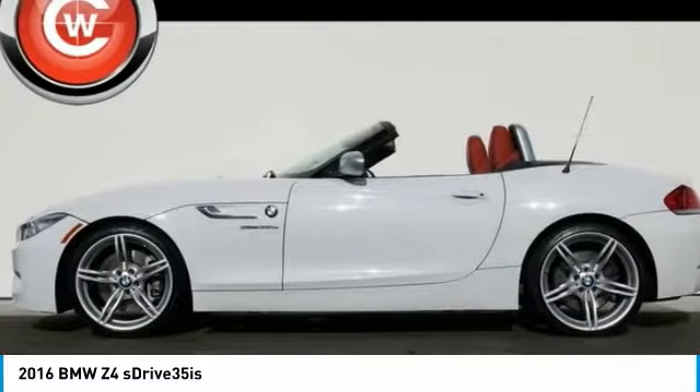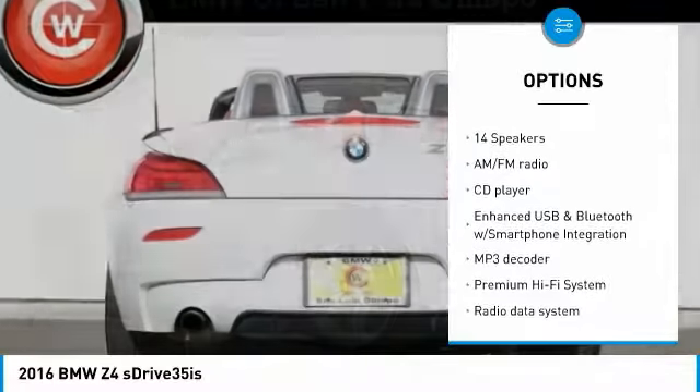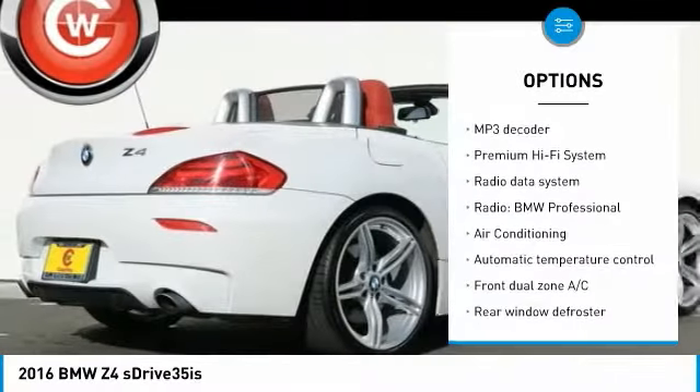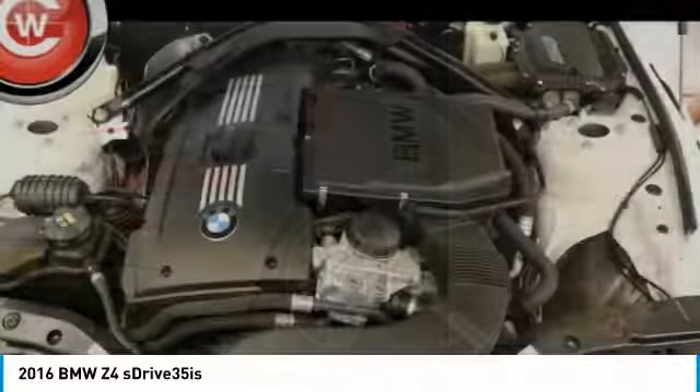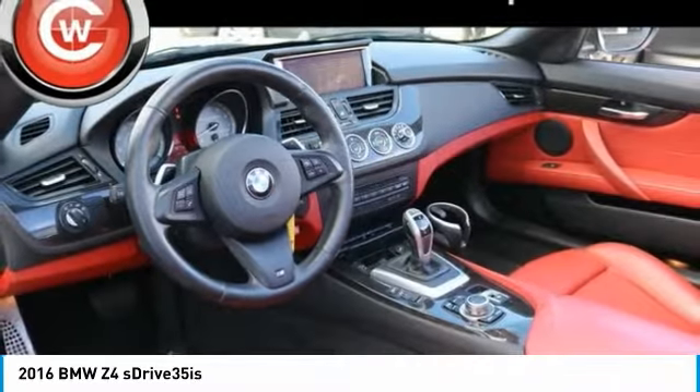Here are some of this vehicle's great options: power passenger seat, traction control, dual airbags, air conditioning, power steering, four-wheel disc brakes, active suspension system, cold weather package, universal garage door opener, and premium sound system.